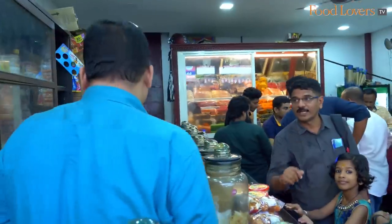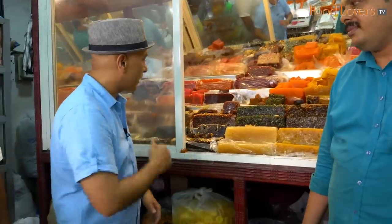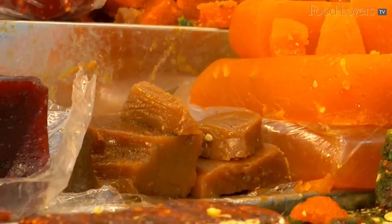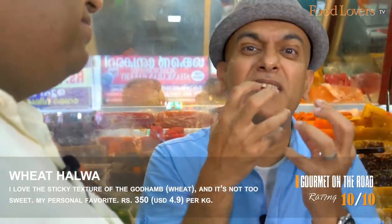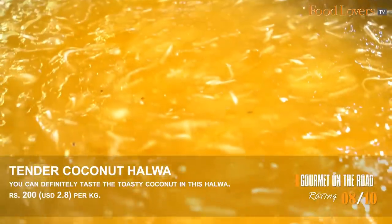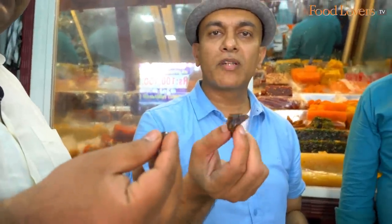It's a busy Mithai store with customers who have been coming here for decades. This is a classic wheat halwa — I love that sticky texture, sweet but not too sweet, with that nourishing thickness of wheat. There's tender coconut in this too — you can definitely taste the toasty coconut note. And this is a masala halwa — something I haven't tasted before.